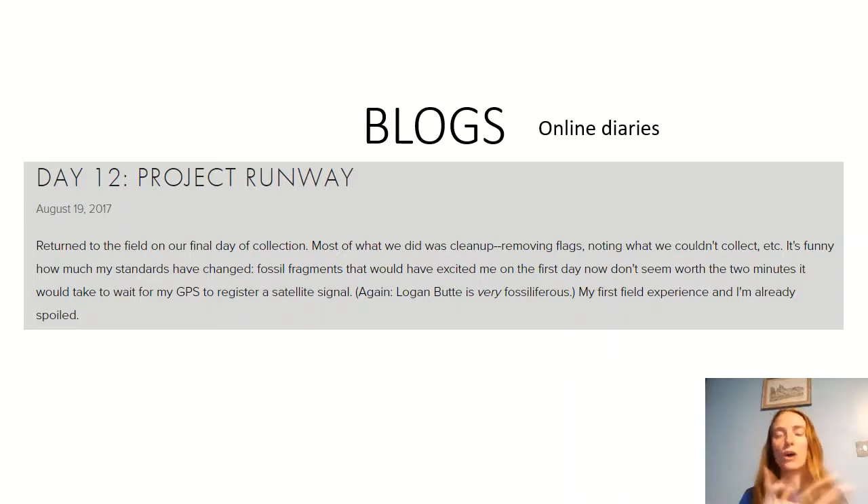So what is a blog? A blog is an online diary. Here is an example from a paleontologist — a fossil hunter's online diary or blog. It says 'Day 12' at the top, then gives it a title: 'Day 12 — Project Runway,' and a date underneath: August 19th, 2017.